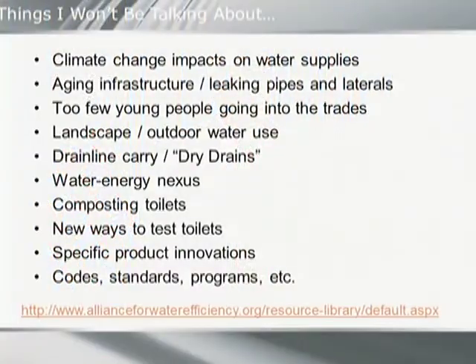I wanted to mention some things we're not going to cover in our paper — big issues that have been covered by others at this conference or are readily available. I know you're disappointed I won't be talking about how to test toilets — that's Bill Gawley's thing anyway. But I'd recommend visiting the Alliance for Water Efficiency website. They have a resource library with really good research papers and links to other sites providing information on many of these topics.